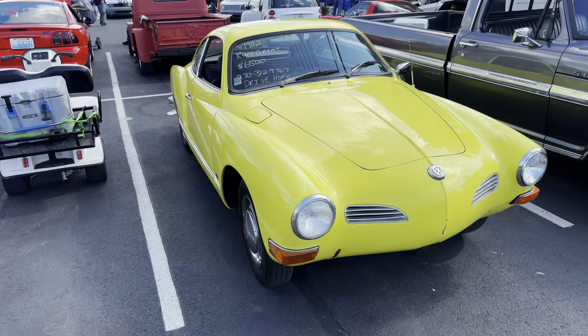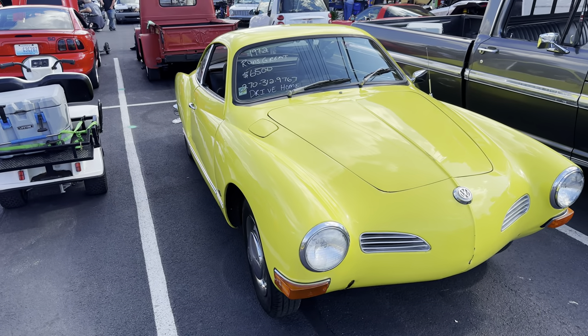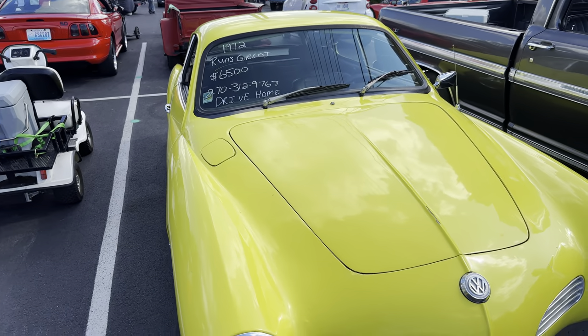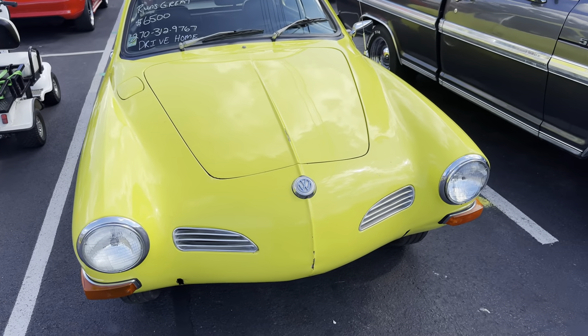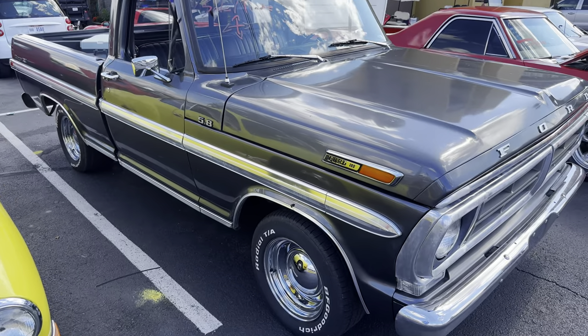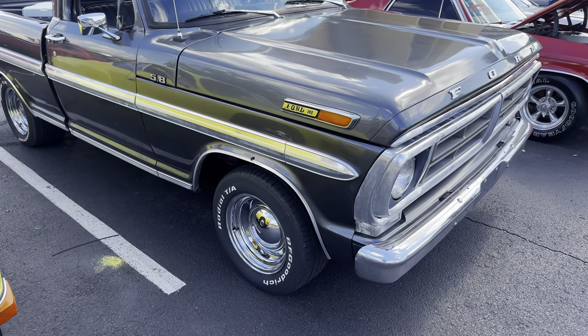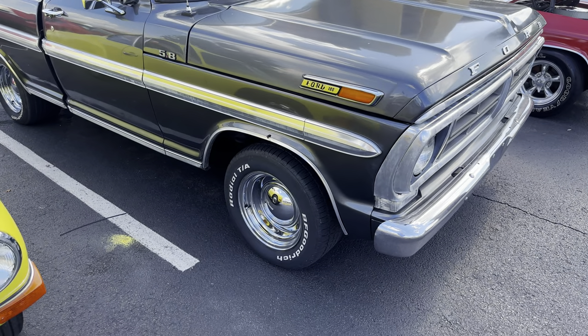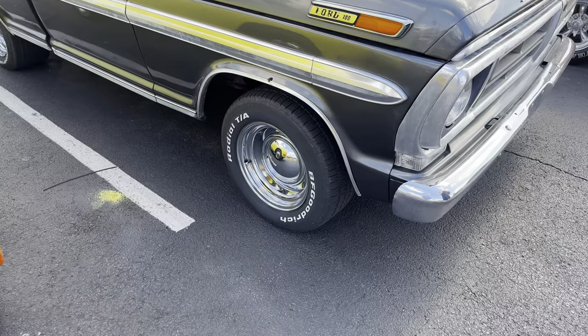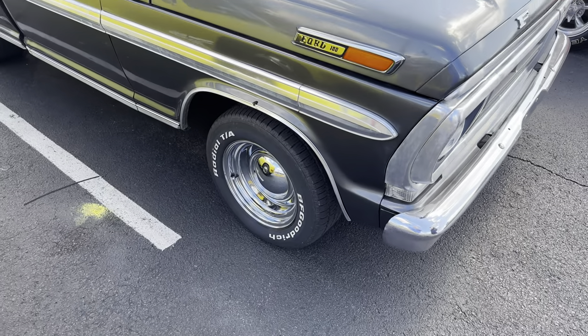Here's a '72 Karmann Ghia that's for sale, and for $6,500 it seemed like that would be a good price because you can drive it home. And here's a late 60s or early 70s Ford pickup — it says it's for sale. It's got baby moons on it, or some people call those wheel smoothies I think. Another '57, it's got really nice paint on it.